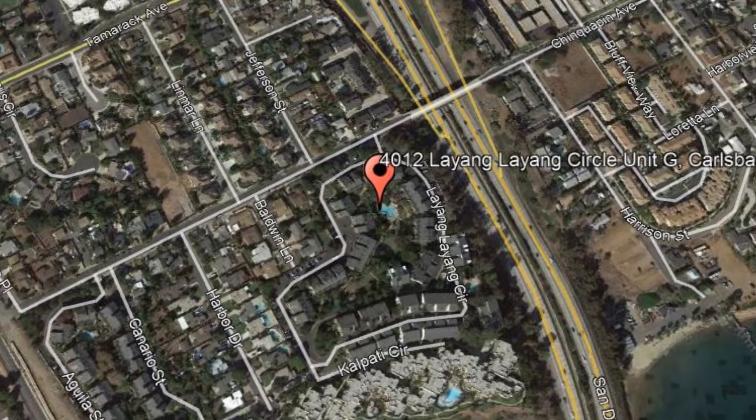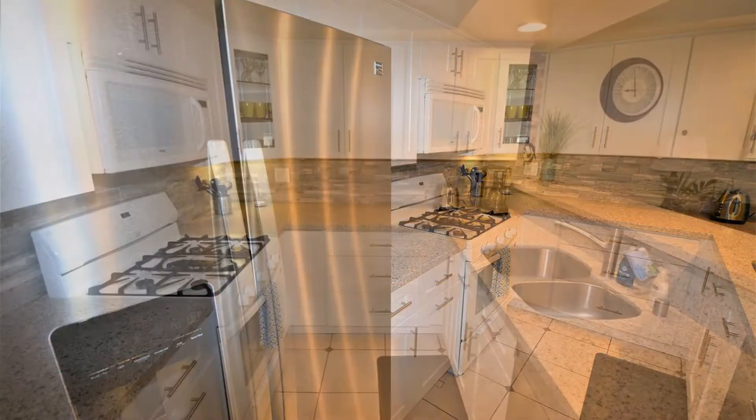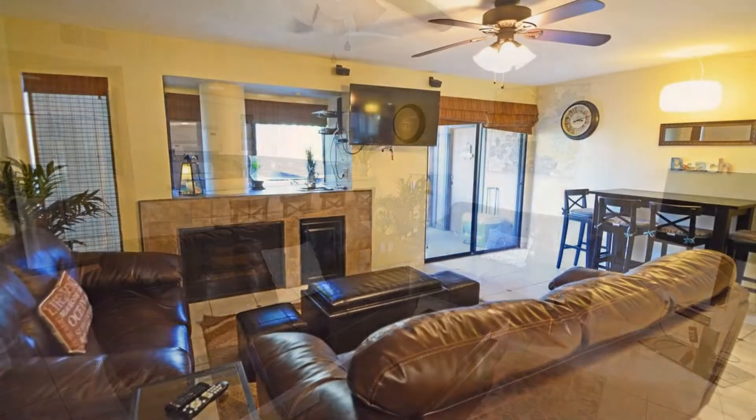This beautifully appointed and decorated condo features two large bedrooms and two and a half large bathrooms. It boasts a fully stocked and equipped custom remodeled kitchen, dining table for four, plus a kitchen dining bar with three bar chairs. The charming and nicely appointed living room has tile flooring and a large fireplace with tile facing.